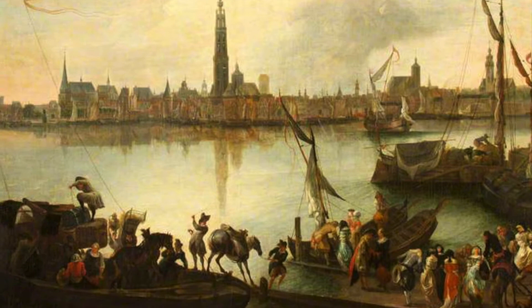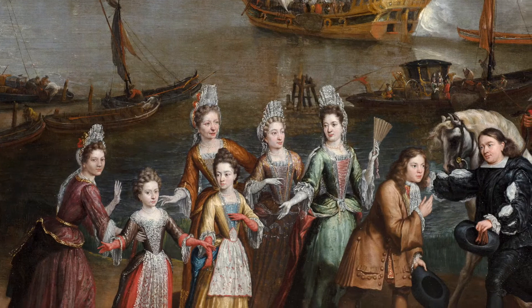The bold, almost theatrical presentation of an elegant family arriving in the foreground to the right of the canvas evokes a sharp contrast to the detailed minutiae of daily shipping and farming life.